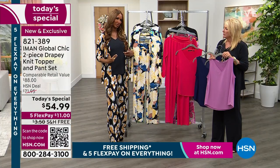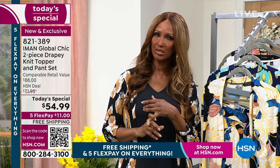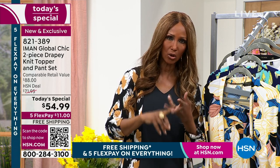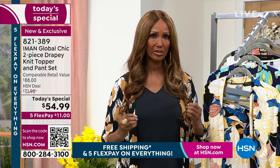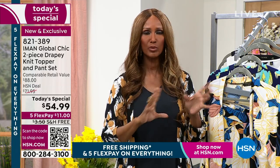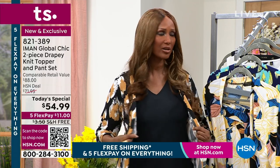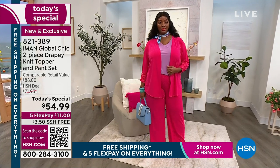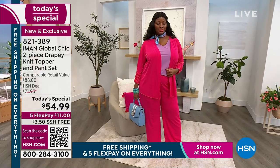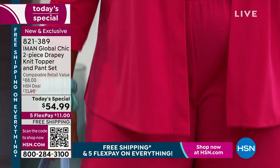You get it all — the pants come in average, petite, and tall. We did three lengths. If you're in between sizes, go for it, because it will fit you — it's a very stretchy fabric. We have extra small to 3X. In terms of length: petite is 28½ inches, average is 31½ inches, and tall is 34½ inches.